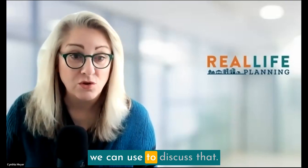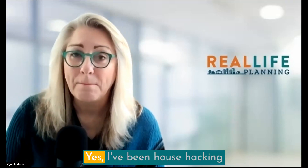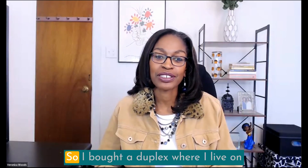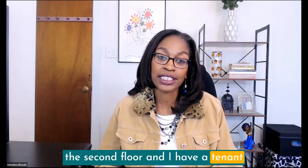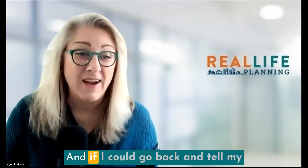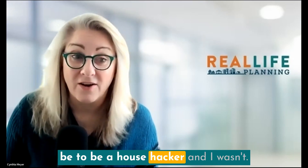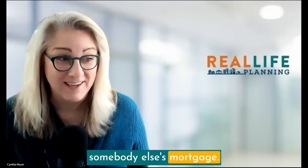Veronica, you're a house hacker, right? Yes, I've been house hacking for about four years now. I got a duplex where I live on the second floor and I have a tenant that's helping me pay my mortgage — I practice what I preach. If I could go back and tell my 20-something self one thing, it would be to be a house hacker. I was a renter who just paid somebody else's mortgage.